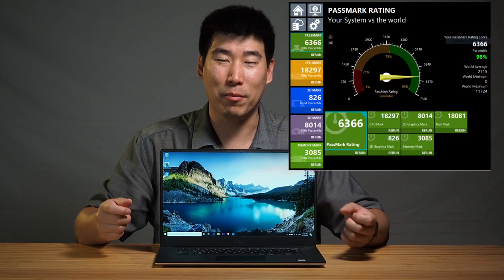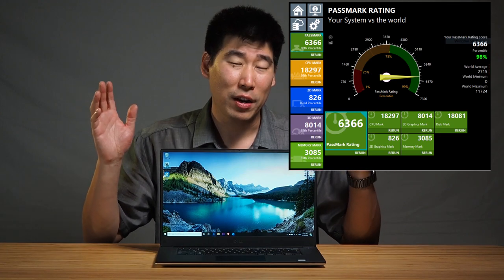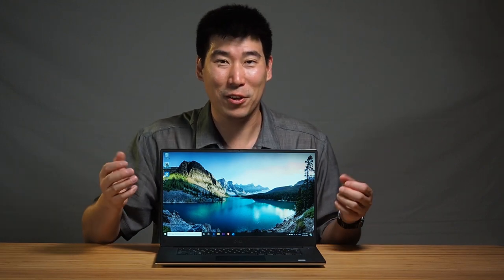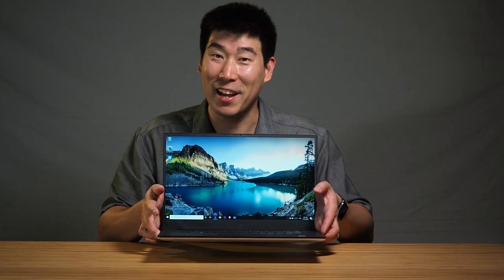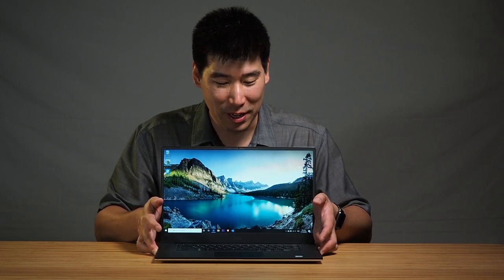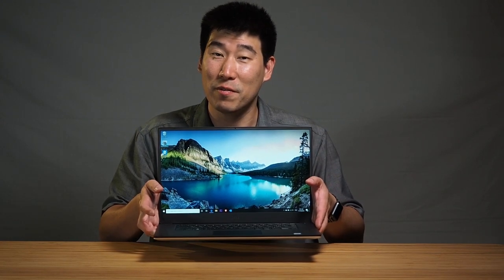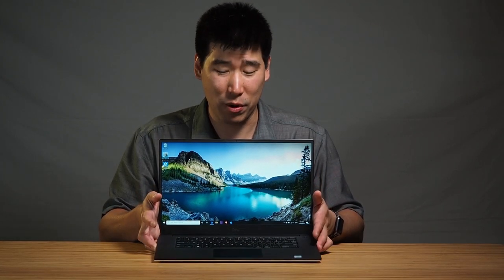I don't try to do too many performance benchmark tests — I'll put a benchmark up for reference, but I prefer to review what the computer actually feels like to own and use. Having spent time on this computer, I really love it. It's quite light for the amount of power it has, and the performance is just insane. Even though it's a 15-inch computer, it has more of a 14-inch footprint. And I really, really love the trackpad.